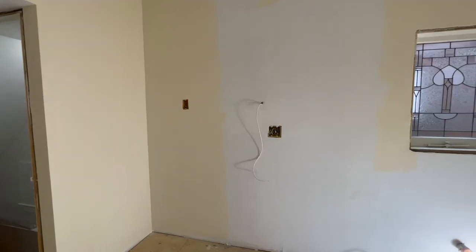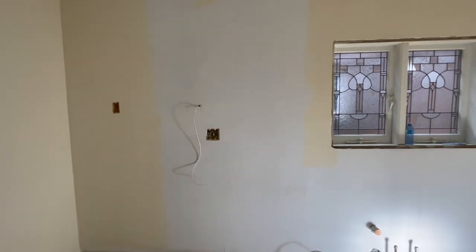They painted anything that's going to show outside of the cabinets, and they've not painted where the backsplash is going to go, because Tyler prefers to work with a primed surface as opposed to a painted surface.